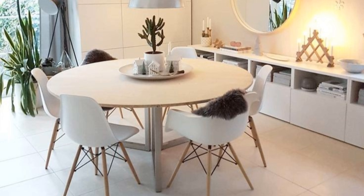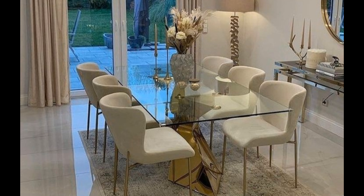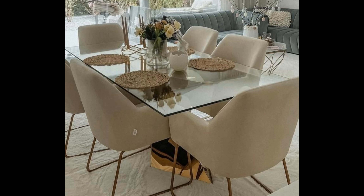A beautiful dining area, one that reflects your taste and style, makes the experience even sweeter. Now imagine the perfect dining room decor, whether it's a standalone room or part of an open concept. Your dining area should be both practical and beautiful. Here are tips to get you started.